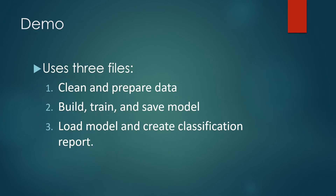Our project uses three files in order to function. The first file is used to clean and prepare the data. The second file builds, trains, and saves the model. The final file loads the created model and uses it to create a classification report. This is just an example use and it can easily be set up to take in input features to predict a single output.